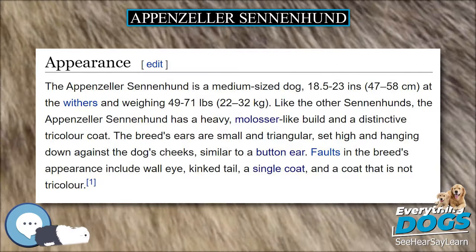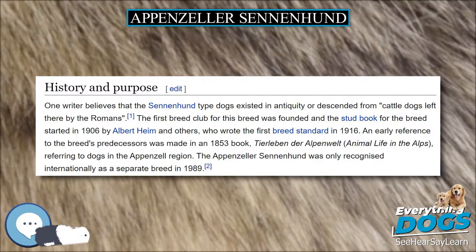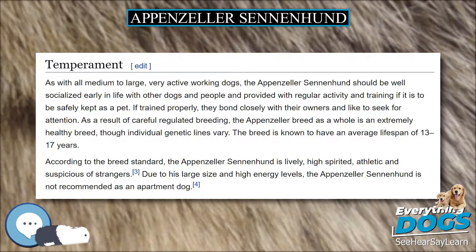An early reference to the breed's predecessors was made in an 1853 book, Tierleben der Alpenwelt (Animal Life in the Alps), referring to dogs in the Appenzell region. The Appenzeller Sennenhund was only recognized internationally as a separate breed in 1989.